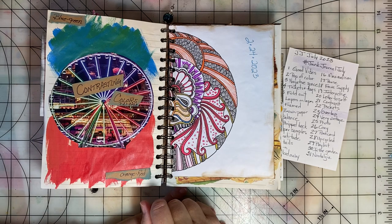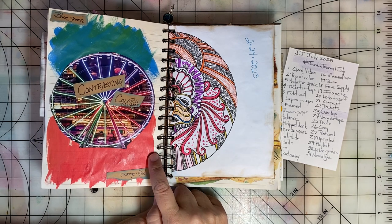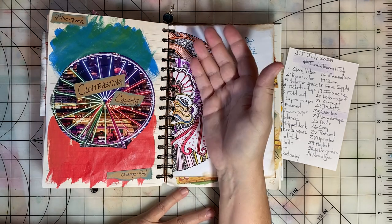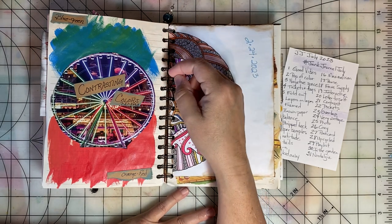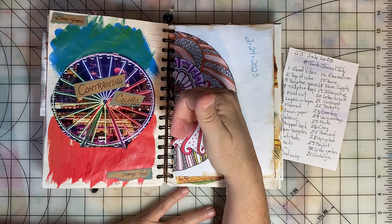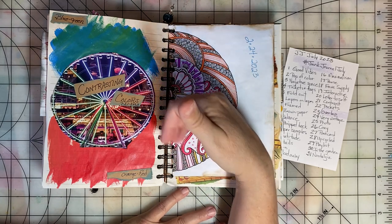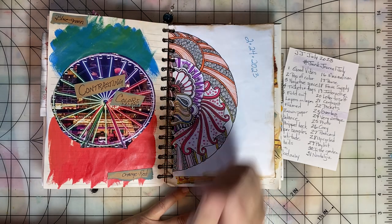These pages are a little out of order, but that's okay. The prompt for day twenty-one was Contrast. So I got some paint out and had a bit of a play. I really like the contrasting color combination of blue, green, and orange-red, so I tried to create that on this page.